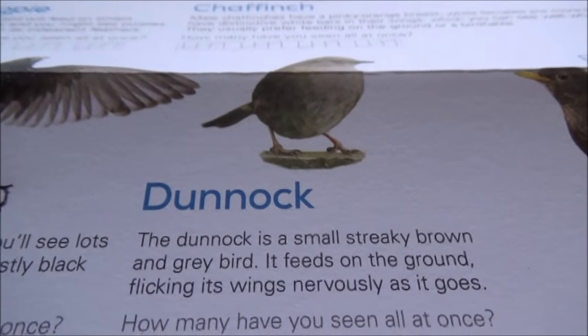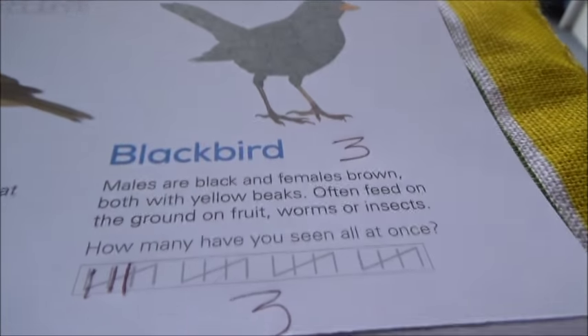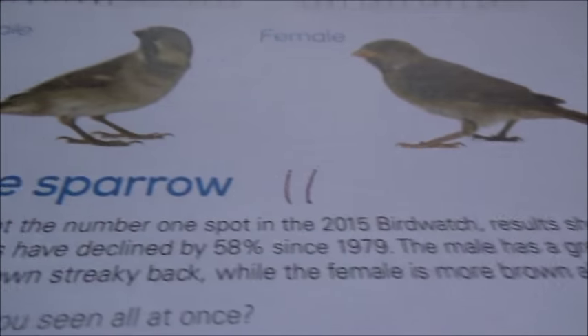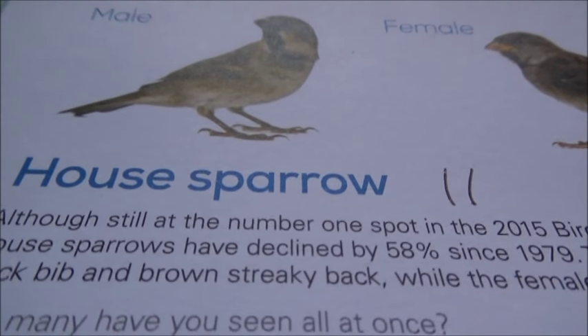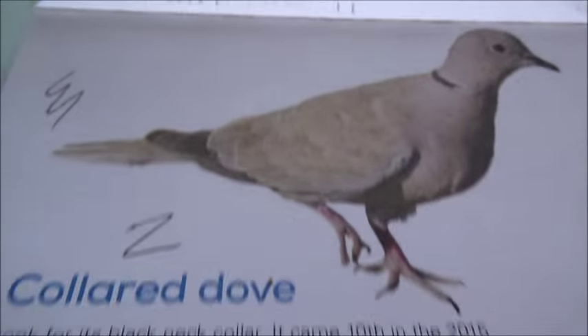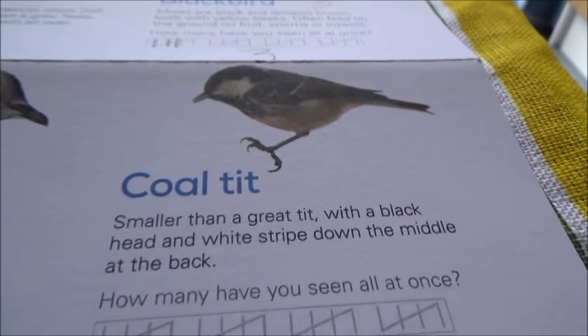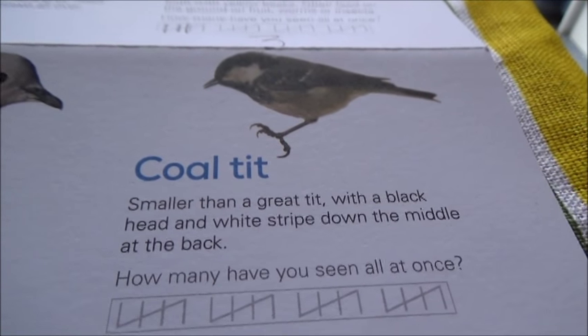Starlings — nine. Dunnock — none. Blackbirds — three. House sparrow — eleven. Collared dove — two. Coal tit — none.